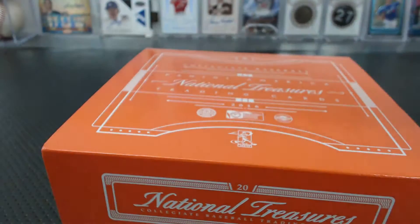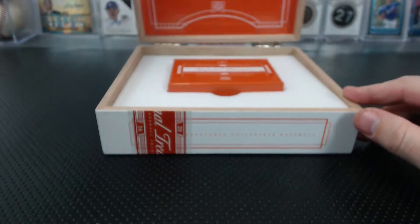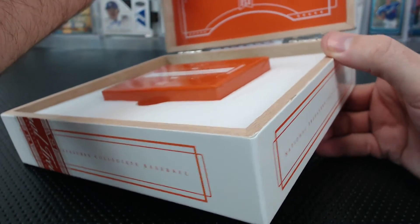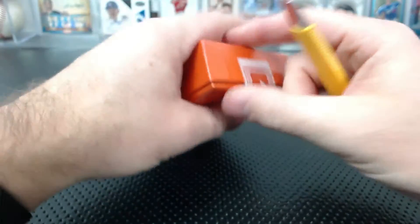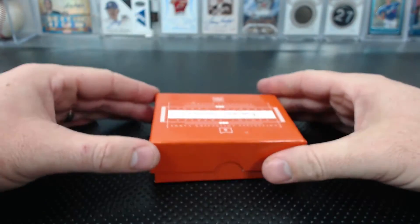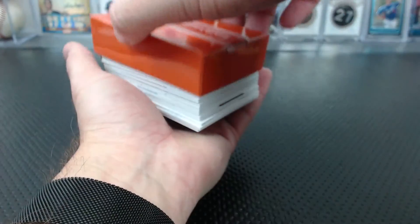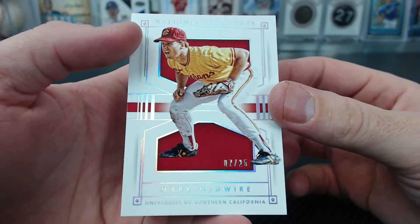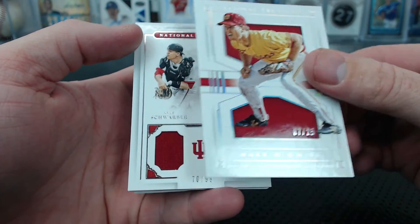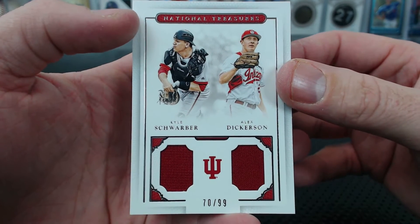By the way Rasmus, this is the same case as the first two boxes, not a different case — and yet, totally different cards. I'm going to have to get more of this, this is good. A Mark McGwire base, 7 of 25 — Balms. Look at that — a Schwarber and Dickerson dual, 70 of 99. Indiana Boys — 70 is Serial 6.